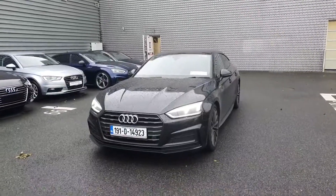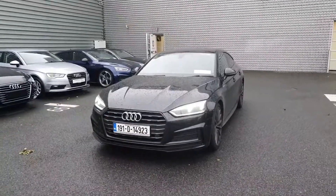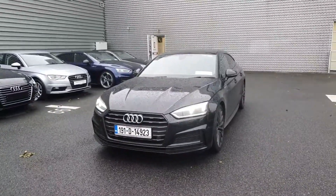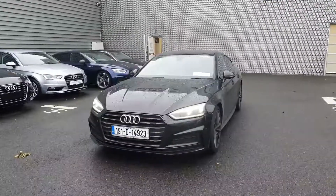Hi guys and welcome to Audi North Dublin Used Cars Online. Today we're going to look at an Audi A5 with a 191 reg. It's a 2 litre TDI S line with 190 brake horsepower.